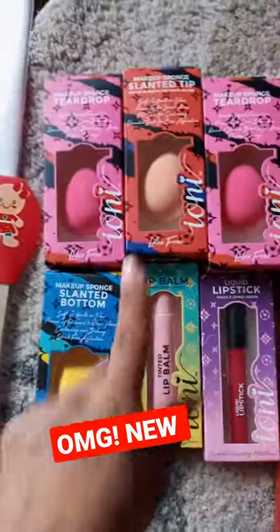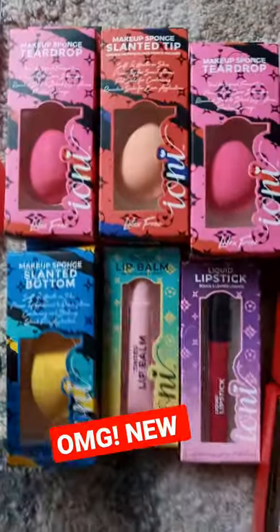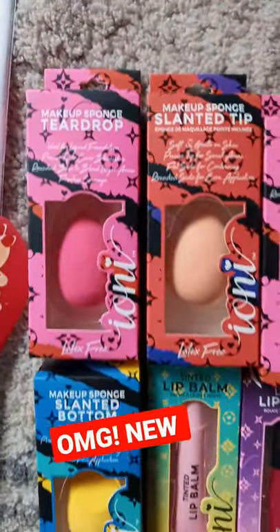Hey guys, look at what I just found at the 99 cent store. They had a lot more, but these are the only ones that I picked up. This brand is the Ioni brand. This brand is usually at Dollar Tree.